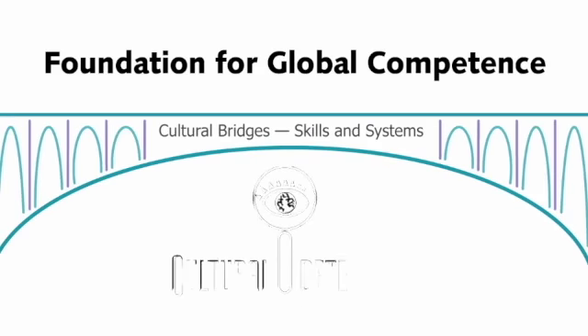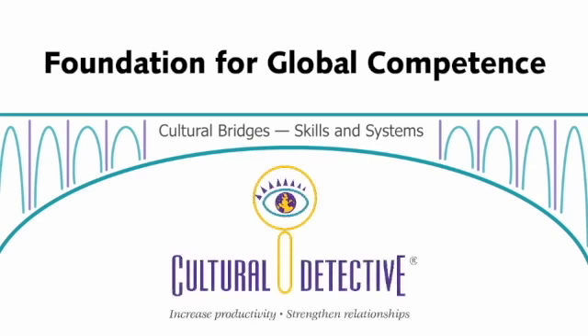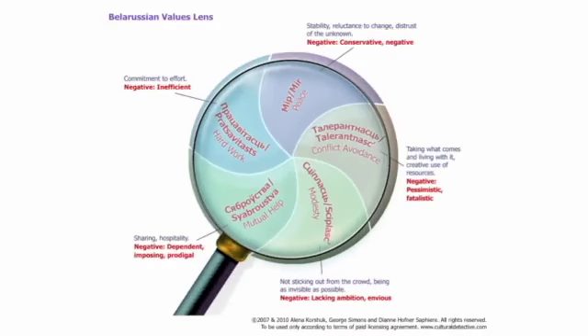And, importantly, the Cultural Detective process is a core foundation that enables you to continually leverage new knowledge, skills, and experience to more effectively build long-term cross-cultural competence. Here's how it works.